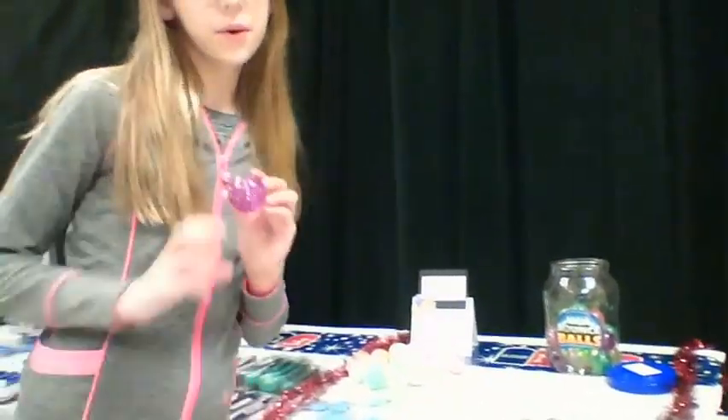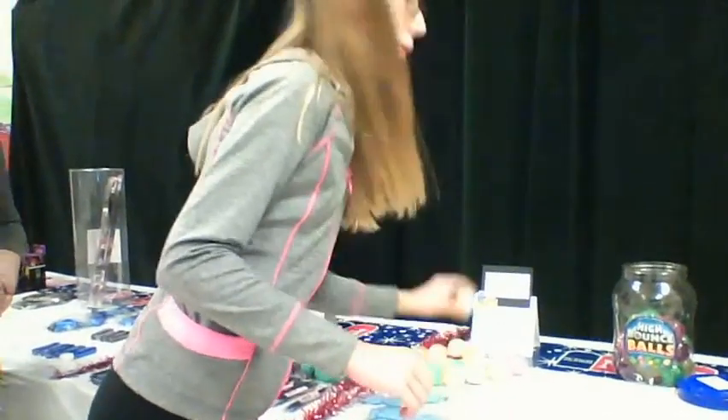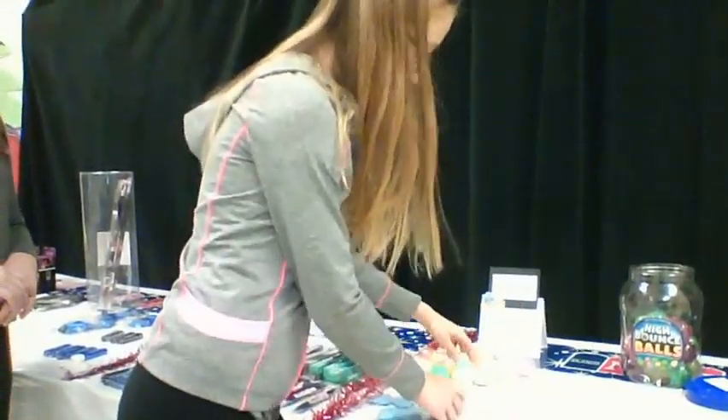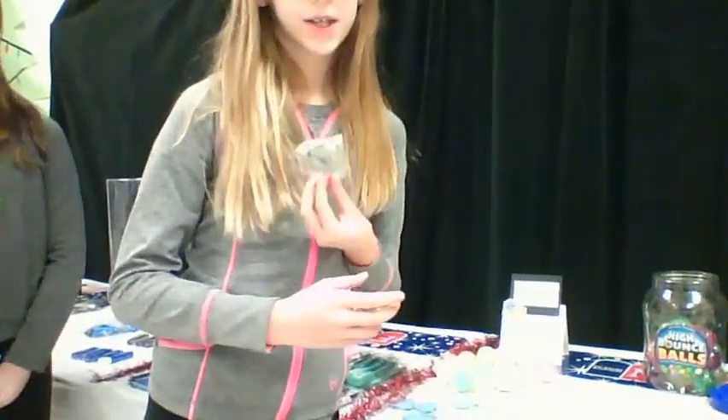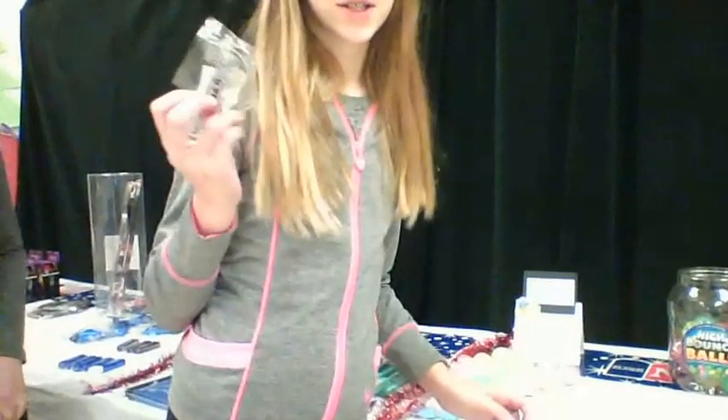For $1.00, you can get these cool bouncy balls, some more balls, a mom keychain, a grandpa keychain, and a dad keychain.